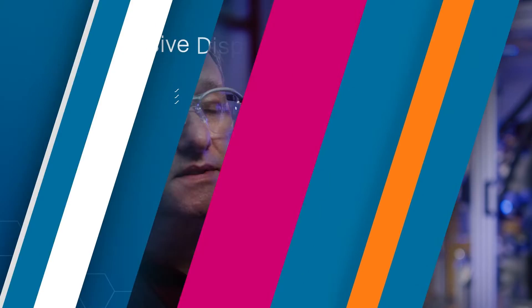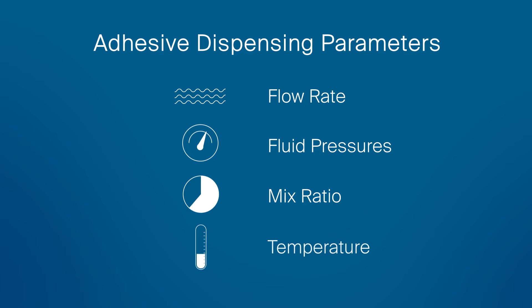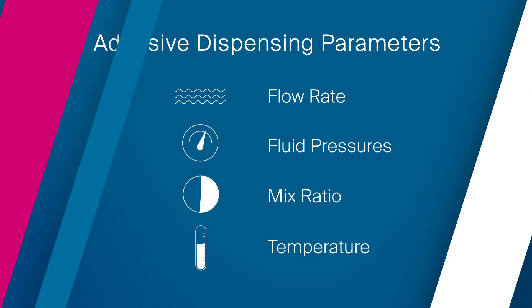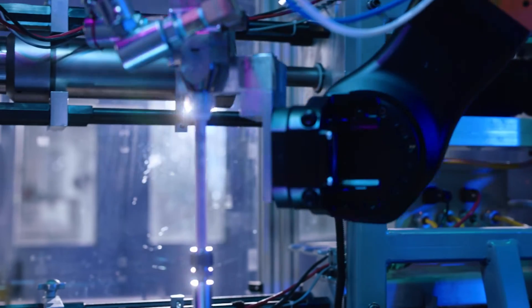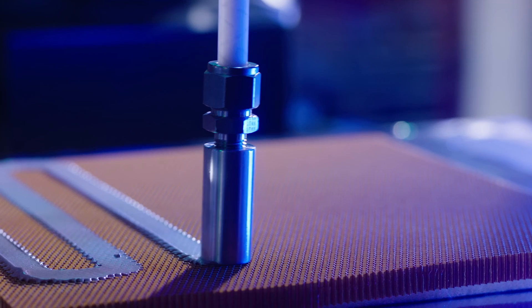One of the biggest advantages of our system is that it mimics customers' production lines. That means we're able to replicate and control our customers' parameters — being flow rate, fluid pressures, mix ratio, and temperature during dispense. It gives us the opportunity to gain a lot of knowledge and experience, and we're able to optimize the dispensing parameters and properties.